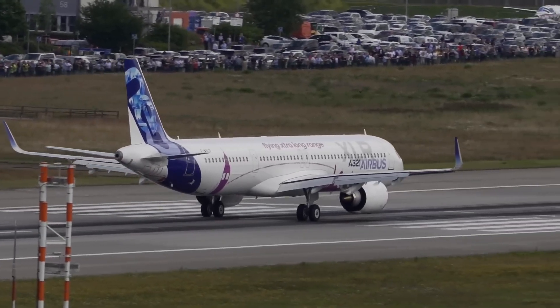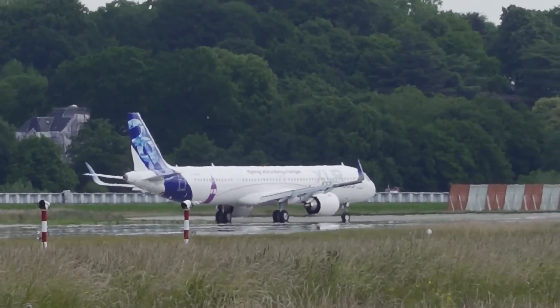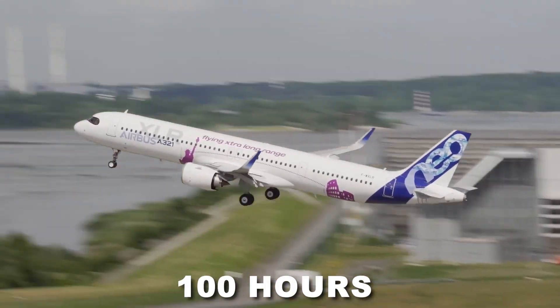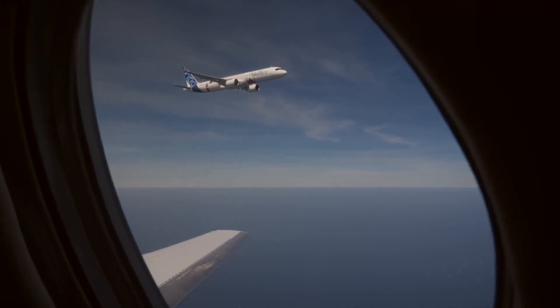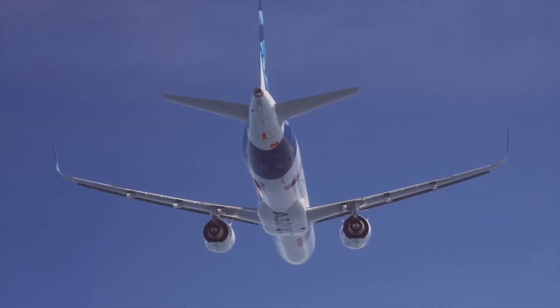Overall, the main objective of the FNR is to demonstrate the A321XLR system's maturity well before entry into service, with a target of approximately 100 hours of flying time over 10 days with no systems power down. Specific sectors, comprising around 15 flights in total, are intentionally typical of what airlines might fly when the aircraft enters service.